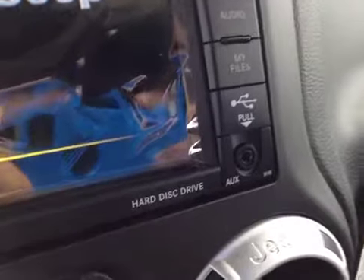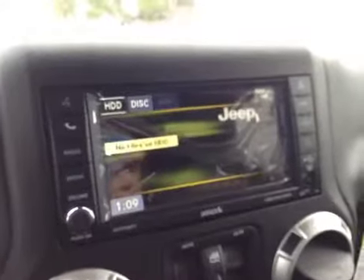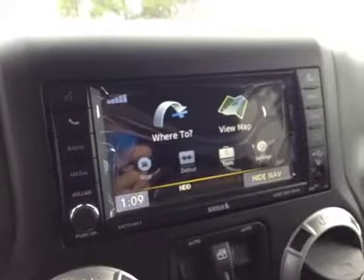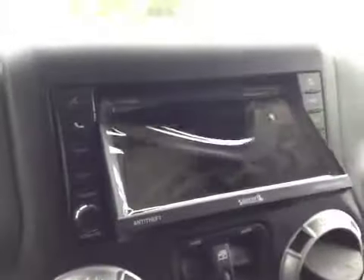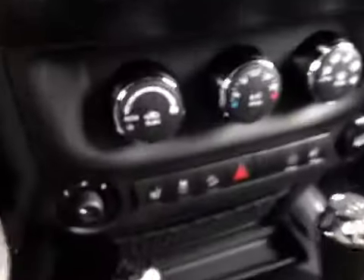We have media inputs for iPod, iPhone, or any digital device, connectable via auxiliary or USB. There's also a hard disk drive where you can store WMAs, MP3s, and JPEGs. Built-in navigation is included — you'll never get lost. There's also a CD player; you push the load button and it loads just below.